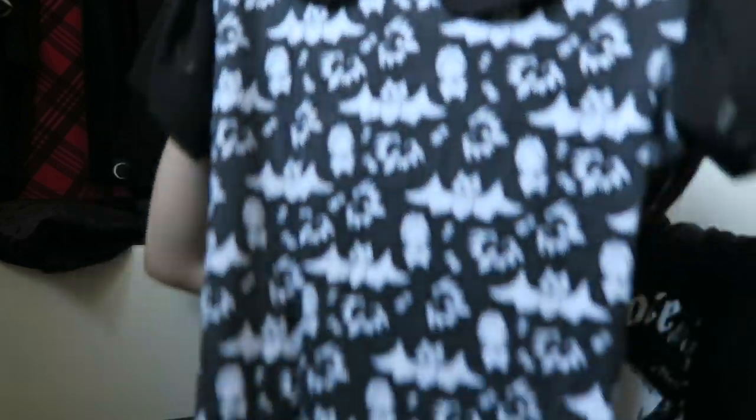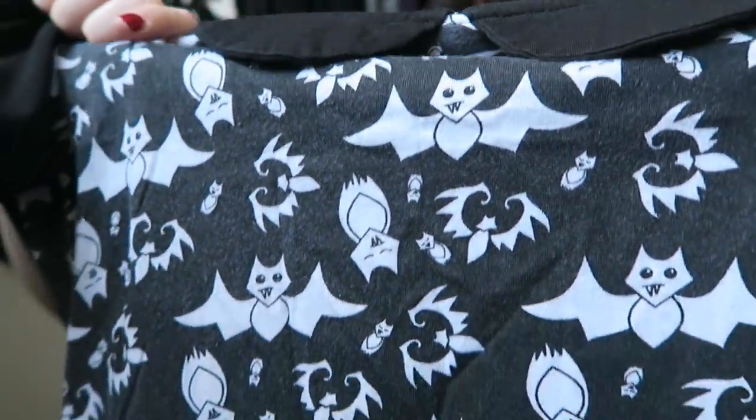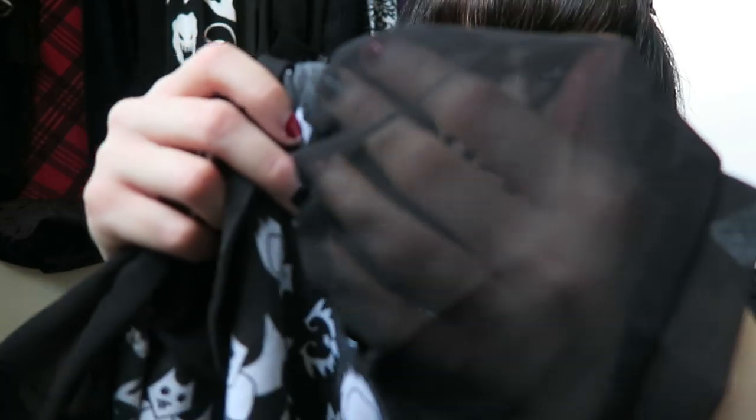The last one to show is this really cute summery fun top from the brand Flip Flops and Fangs. I got it off Depop because I couldn't find it in their shop anymore. It's got really adorable cute bats with different faces on them, some upside down. It has a classic Wednesday Addams style collar with sheer sleeves on the side. It's such a cute top for the summer.